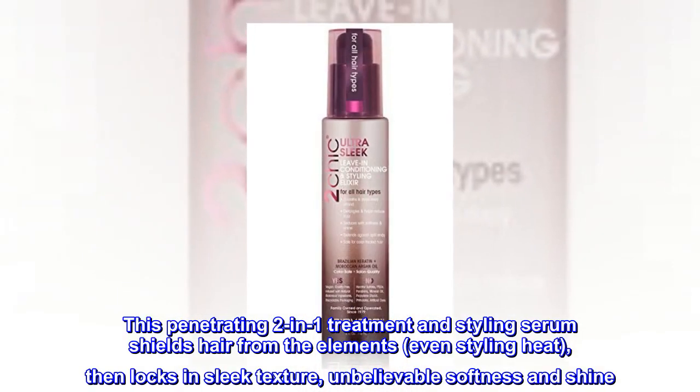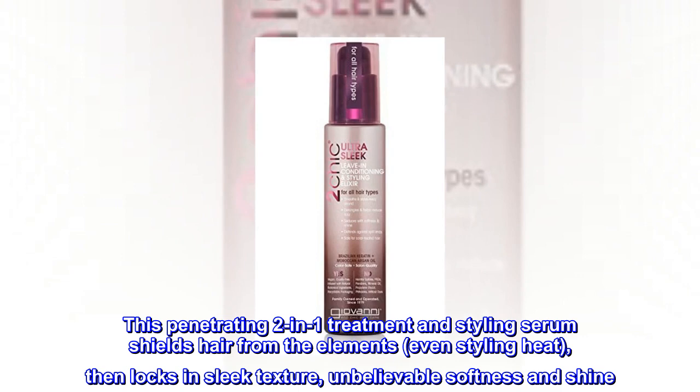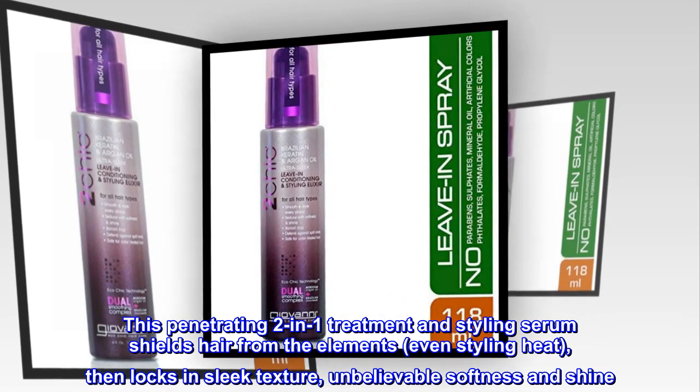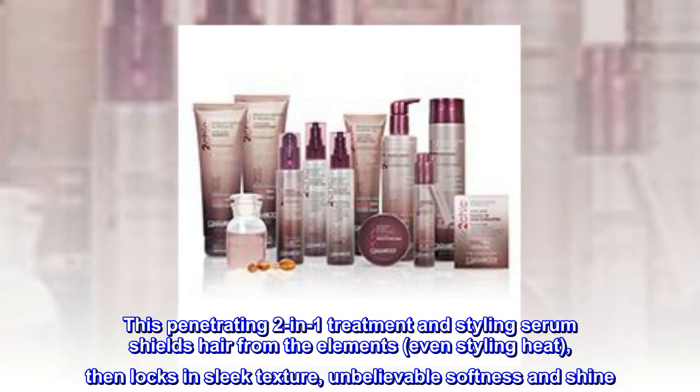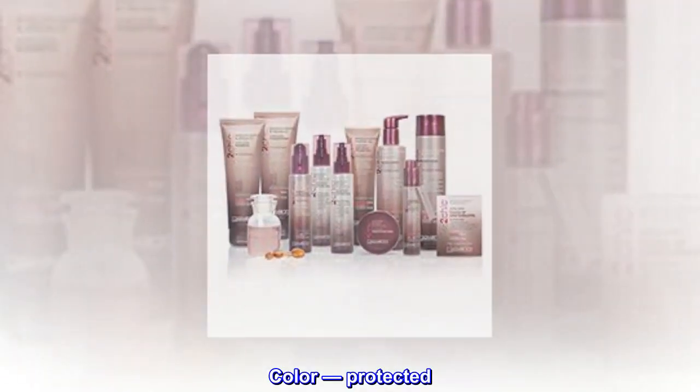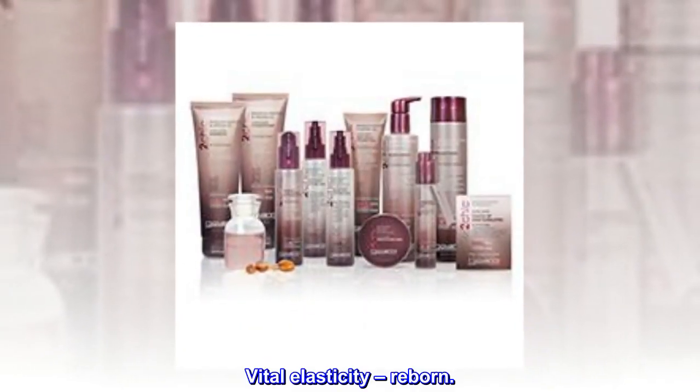This penetrating two-in-one treatment and styling serum shields hair from the elements, even styling heat, then locks in sleek texture, unbelievable softness and shine. Color — protected. Vital elasticity — reborn.